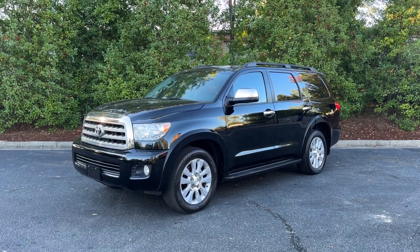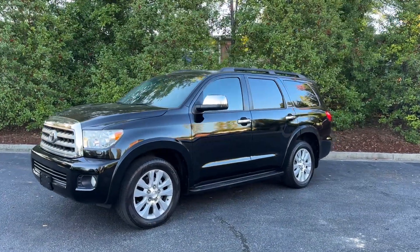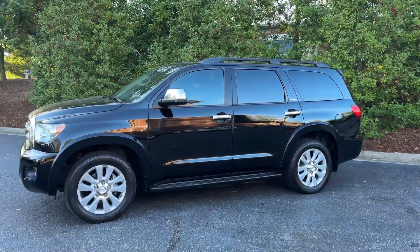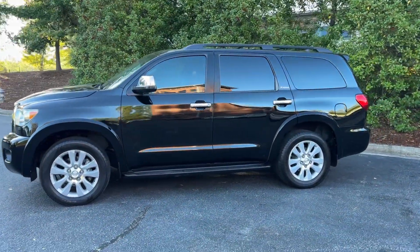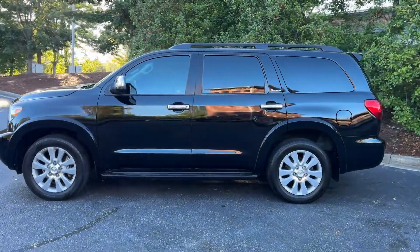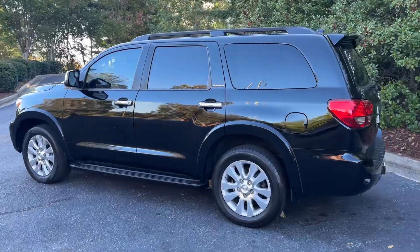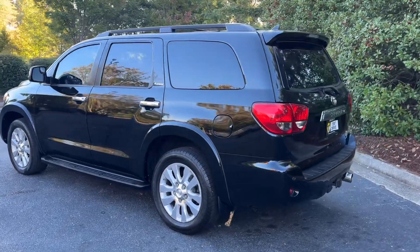Hey, it's Adam, Avalon Auto, Alpharetta, Georgia — avalonautoatlanta.com. Next up: 2012 Toyota Sequoia Platinum 4x4, black with the red rock interior, 178,000 miles. Super clean.